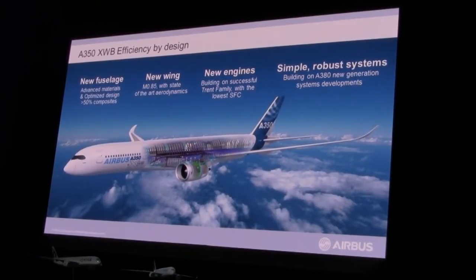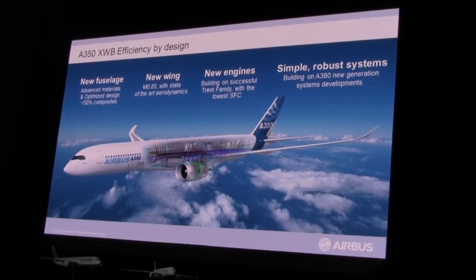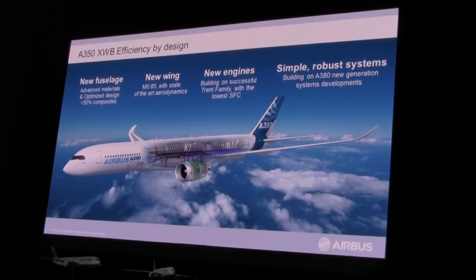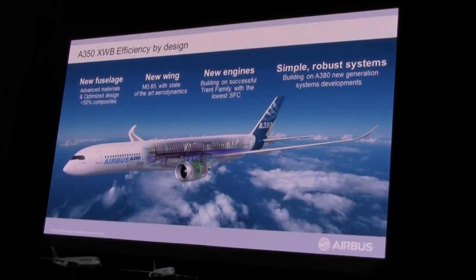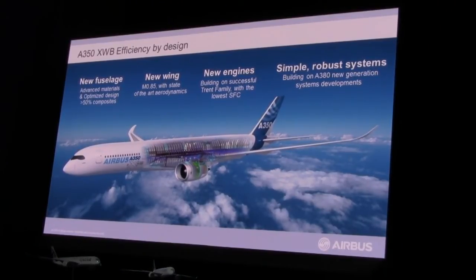When it came to the systems of the aeroplane, again clean sheet of paper. We had the experience of the A380s, the 330s, everything behind us. We knew what the airlines wanted — what they were striving for — and that is low maintenance cost, high reliability, and of course simplicity. Putting all those aspects together, we were able to deliver an aeroplane with all these key attributes, designed with the airlines in mind.